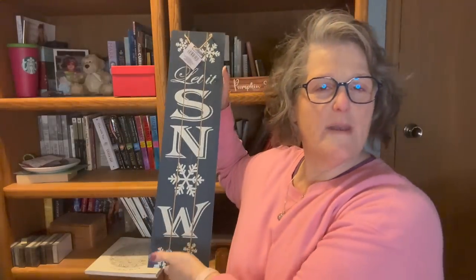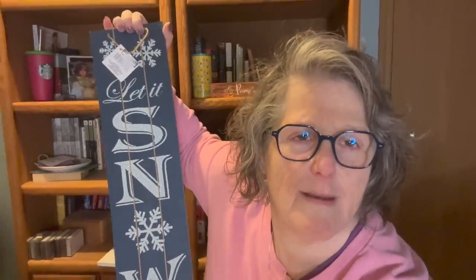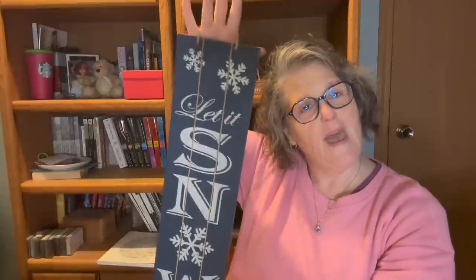So I have a Dollar Tree haul for ya. This is a sign — it's a big one — and it says 'Let It Snow.' It's on one of their regular sign boards. I thought this would be fantastic for wintertime. My store really didn't have a lot of stuff, but I'll show you what I got.